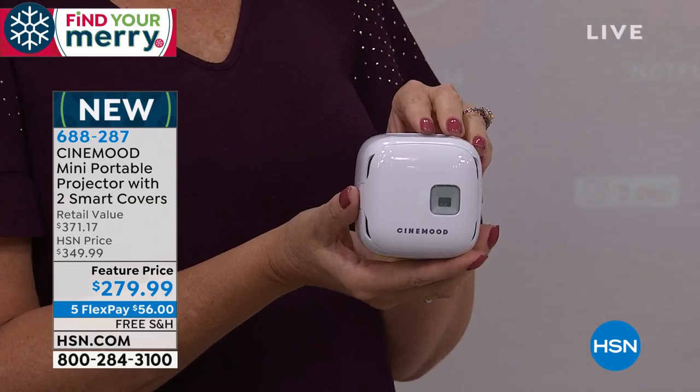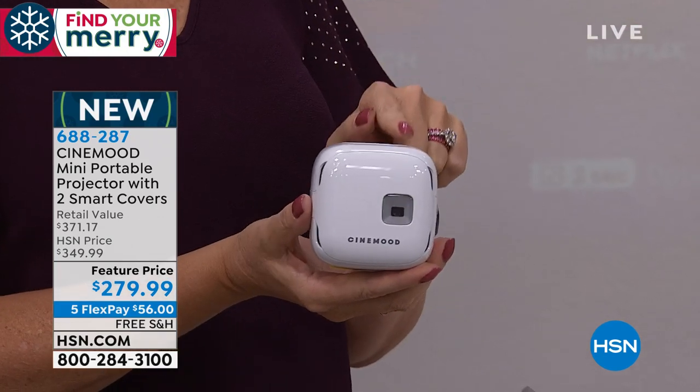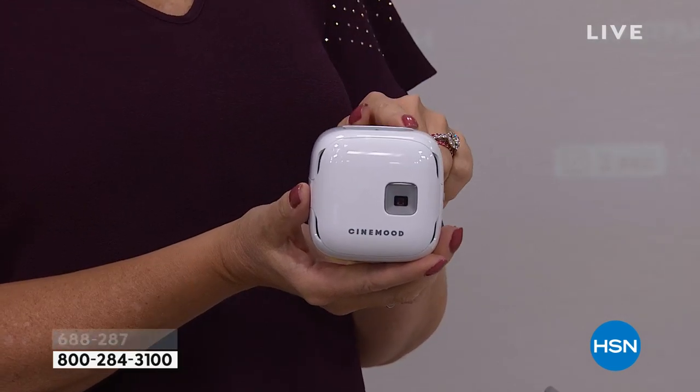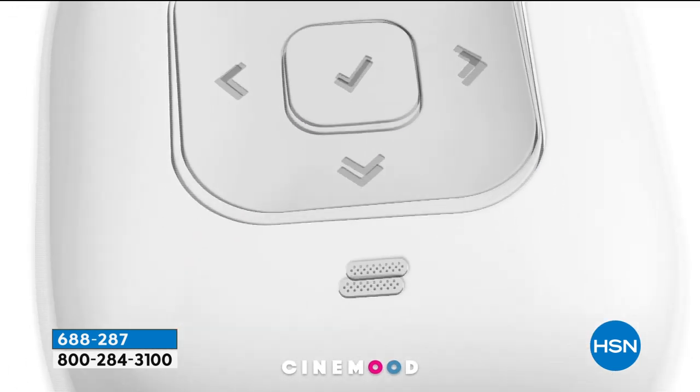Maybe you've been thinking about buying a new TV — instead, maybe buy the Cinemood. You can carry this from room to room, use it inside or outside. It has a battery built right in — five hours of built-in battery life. And you don't even need Wi-Fi for this because it is preloaded with over 120 hours of kid-friendly content.